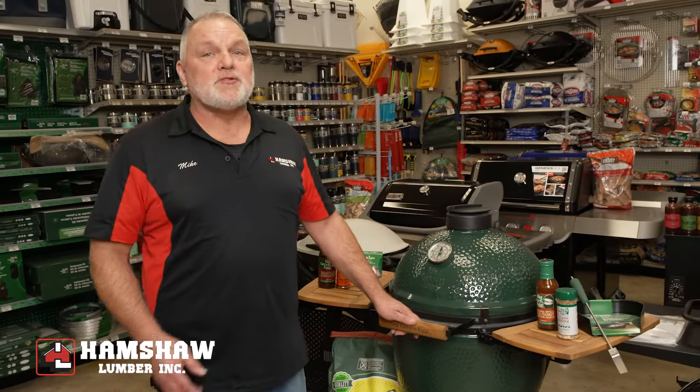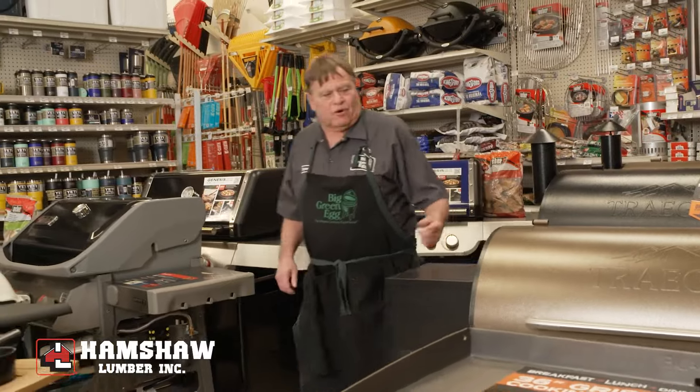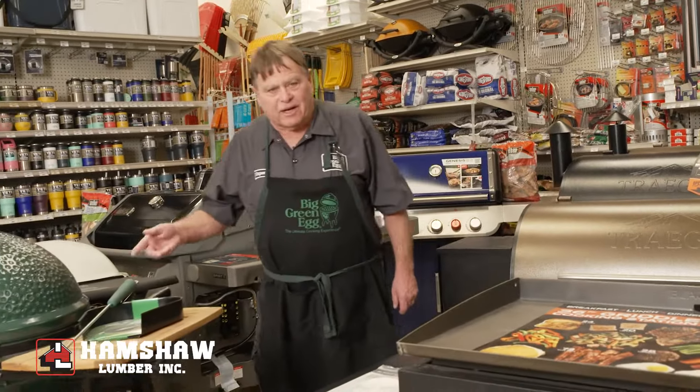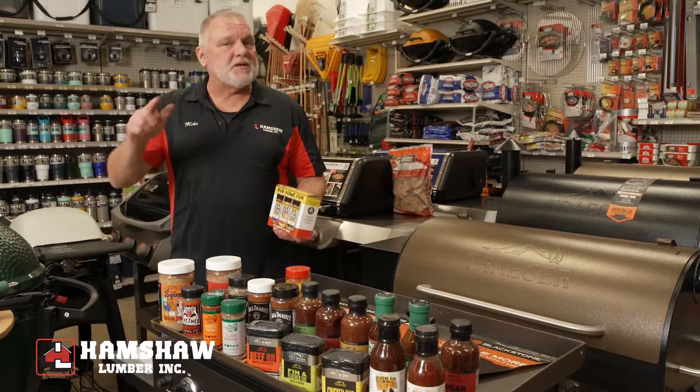Hamshaw Lumber has everything you need to throw the perfect backyard barbecue. We've got top brands like Weber, Traeger, Blackstone, and Big Green Egg. Paired with specialty rubs, sauces, and accessories, you'll be the talk of the neighborhood.